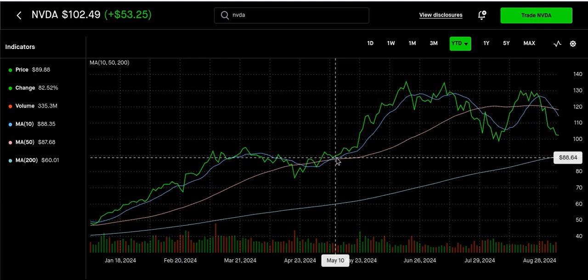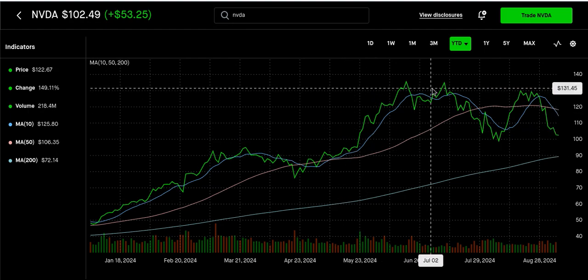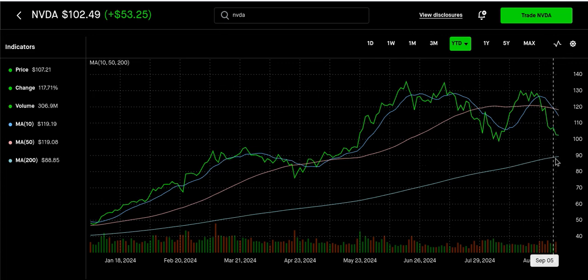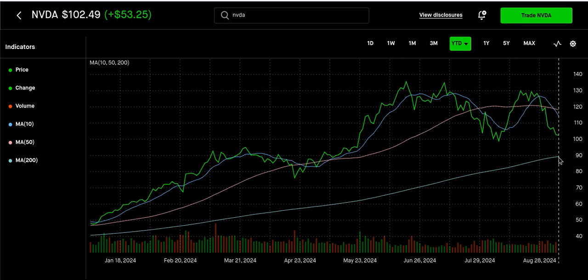Once we crossed it we went back up over the 50-day again, then we crossed it again and went back up. We're down to this $100 level now — down here at $88, anything under $90 is closer to the 200-day. Whether it'll hit the 200 moving average, I don't know — it depends on how bad this pullback gets. We could dip below $100 and get close to maybe the $95 level.